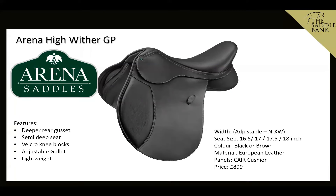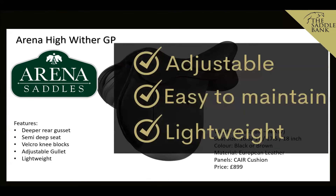Staying with the same manufacturer, the Arena High Wither is a new brand in the Bates and Wintec family. It has a deeper rear gusset, a semi-deep seat, Velcro knee blocks, and takes the same adjustable gullet bars as Wintec and Bates. It's lightweight, made from grippy European leather, adjustable from narrow to extra wide, and priced at £899. We like it because it's adjustable, easy to maintain, and lightweight.